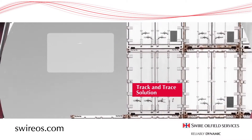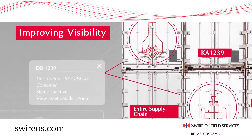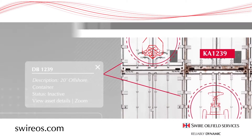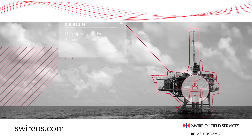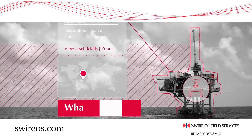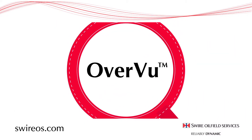Swire Oil Field Services Overview is a global track and trace solution to improve your supply chain visibility. Viewed via any web browser, Overview monitors materials and equipment across your entire supply chain, telling you what's where and when. Get a clearer view. Get Overview.